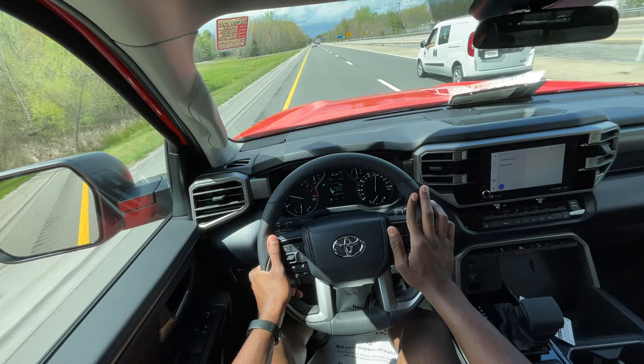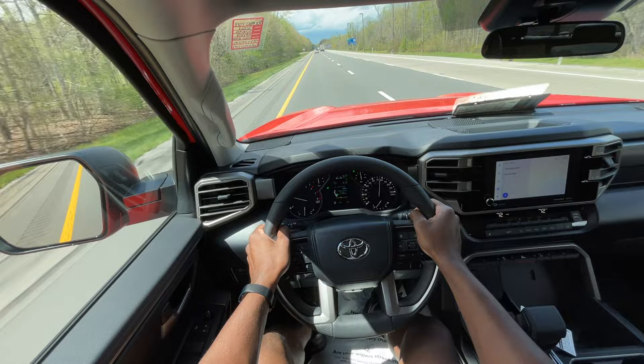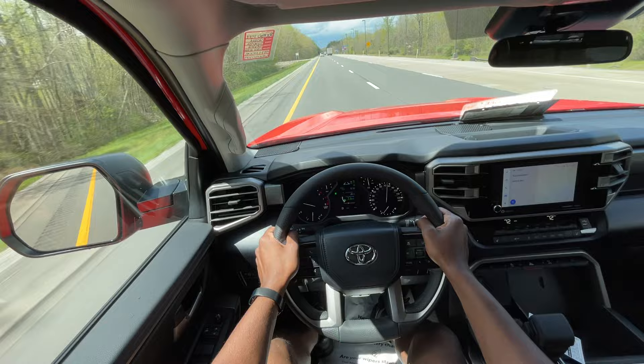The similarities between this and the Tacoma I just drove are the blow-off valves — they sound so menacing in the best way. It's just so much fun to hear the blow-off valves in these turbocharged trucks.